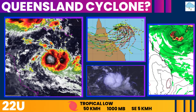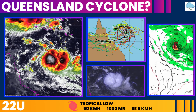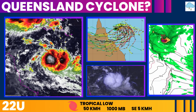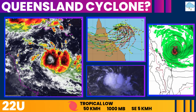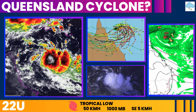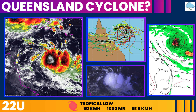We're currently monitoring two areas for potential tropical cyclone development. The first is in the Coral Sea, where a tropical low designated 22U is forming off the North Queensland coast. This system is expected to track southeast across the northern Coral Sea over the weekend and early next week, with a high likelihood of intensifying into a tropical cyclone by Sunday.